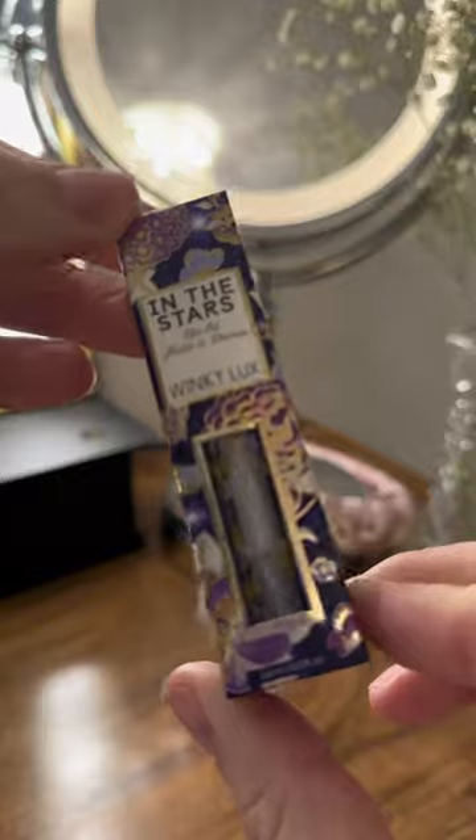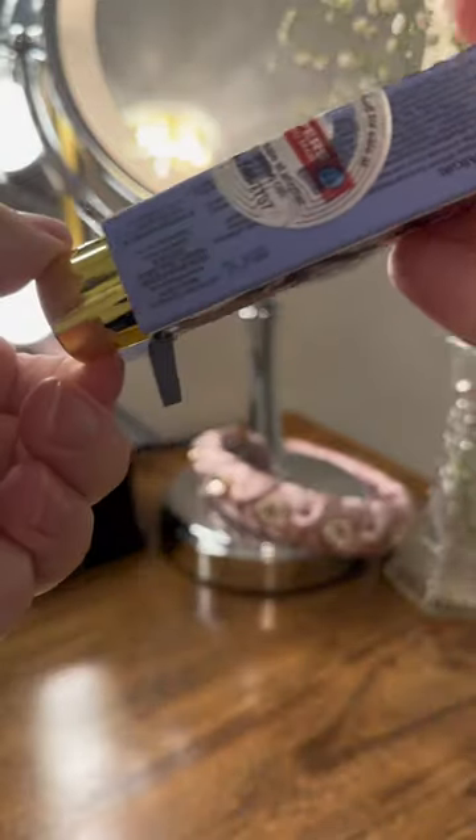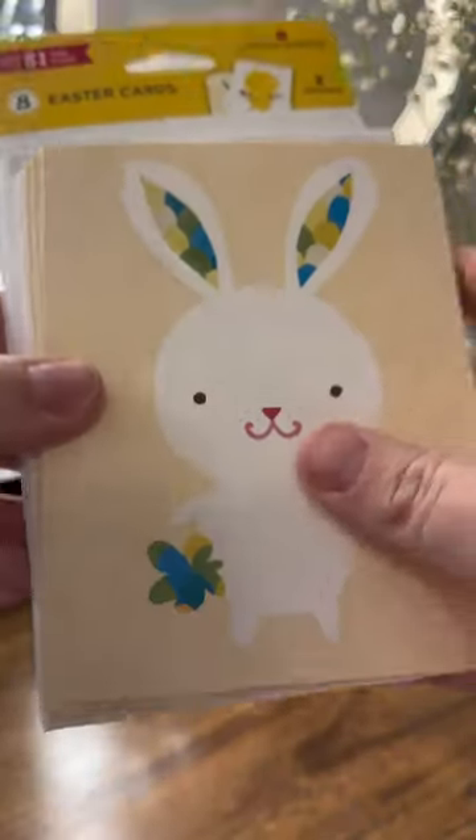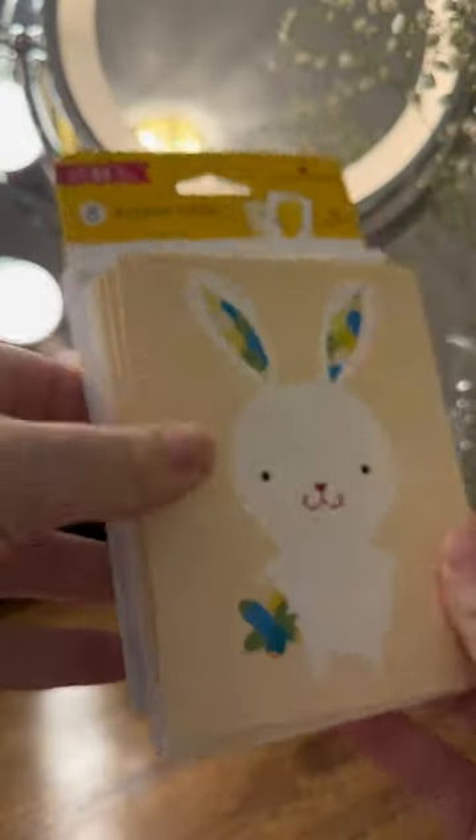Here's the lip oil. It is in shade In the Stars, so it's clear but it has some gold flecks. I love the mini gold stars — so cute. I also picked up some Easter cards for Easter baskets.